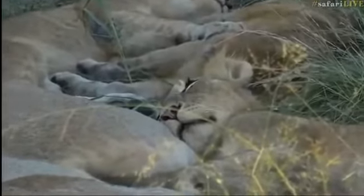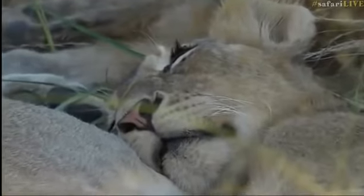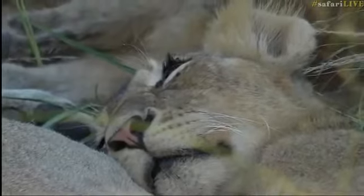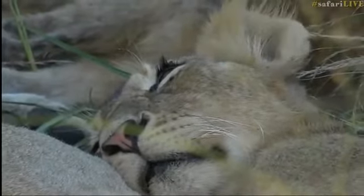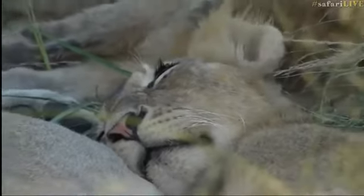So many of you are complimenting VM on his lovely camera work — he is good. VM is one of the best; it's always a pleasure working with him. He really does do a very good job and moves the camera around with such grace and ease. Well done, Vildi — very good job.